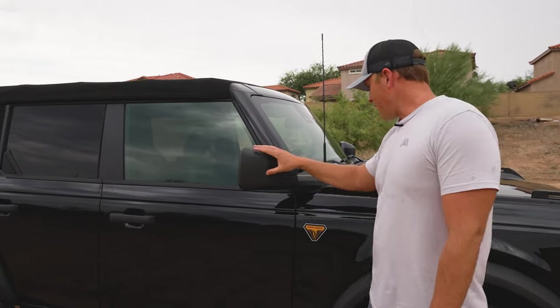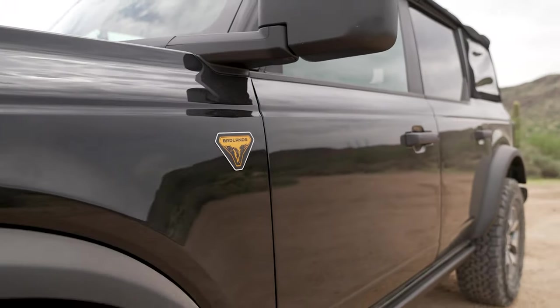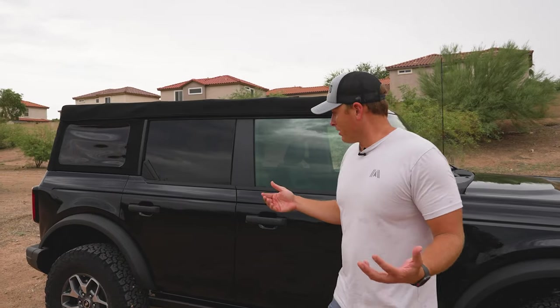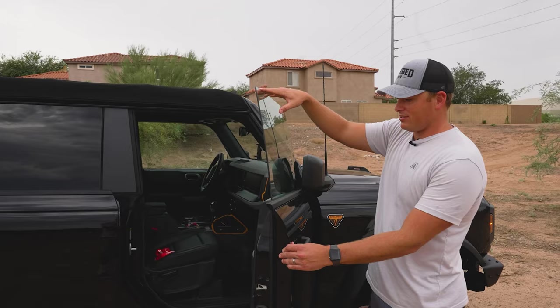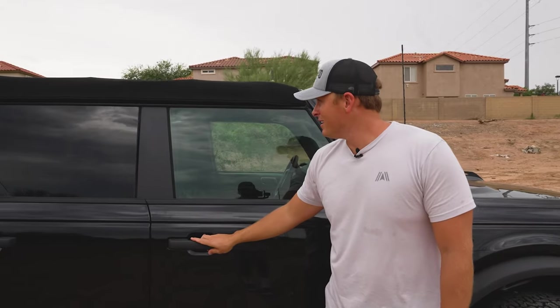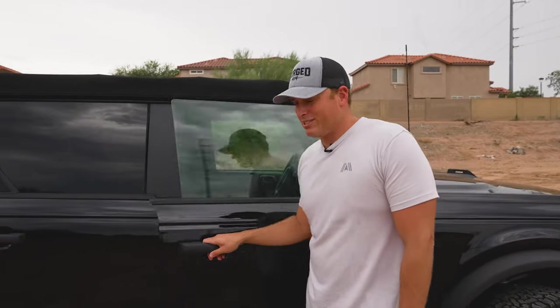Starting with the side view mirrors — I love how that's already on the body and you have a couple of different ports to add some aftermarket lights. Obviously there are so many of us that want additional light for the trail, so that was really good. Taking the doors off is easy, though I'm not a fan of the automatic window that goes up and down every time you open and close it. I get that it's standard on a lot of Ford vehicles and vehicles in general.